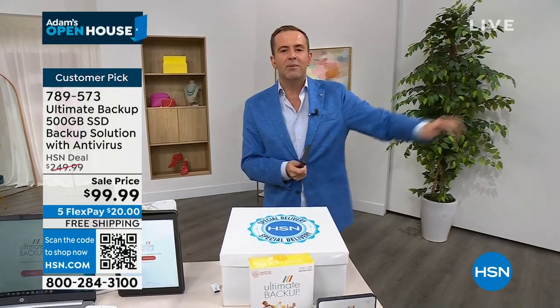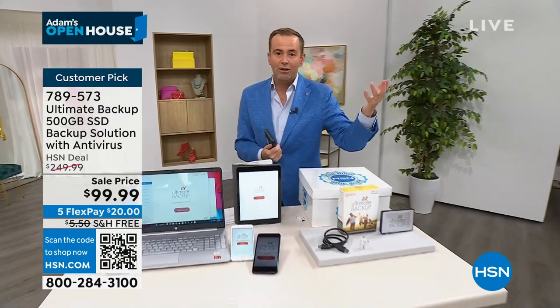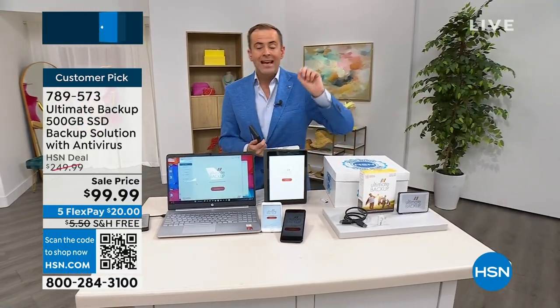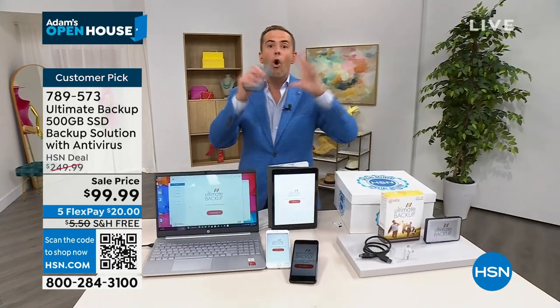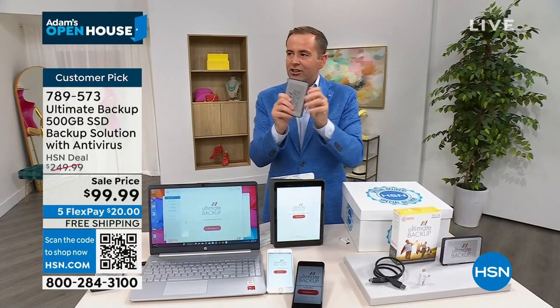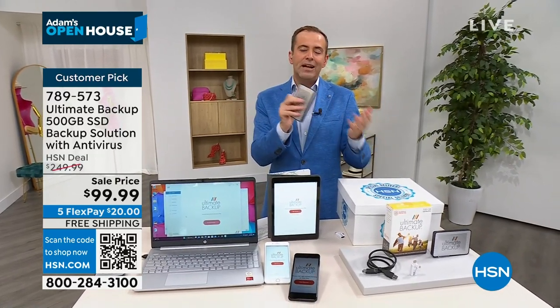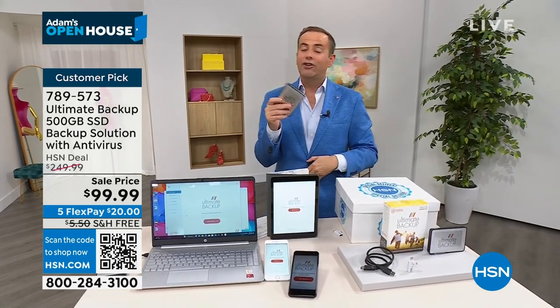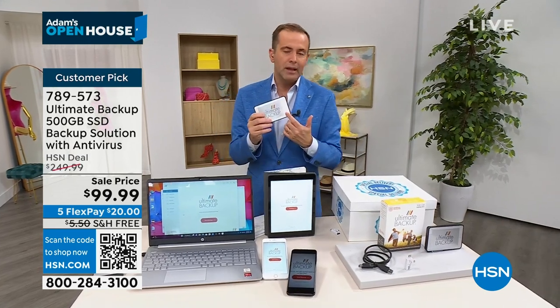It might be my son's computer — he's got a Mac. It might be my computer — I've got a PC. It's your HP, your laptop, your desktop, your Android phone, your Apple phone, your Apple iPad, your RCA Android tablet. It's all the things in your home — one backup that saves everything. We're doing the value of $250 down to $99 and change. We've got free shipping and FlexPay. I've shown you a lot of great products tonight, but if you only buy one, clearly it's this.